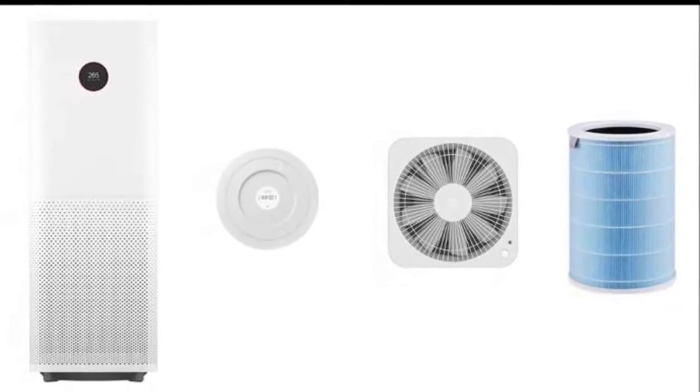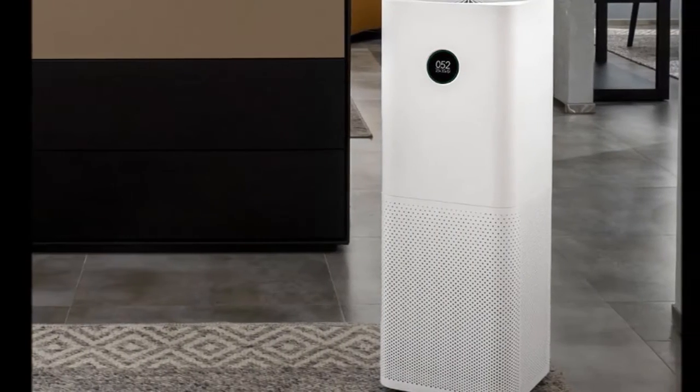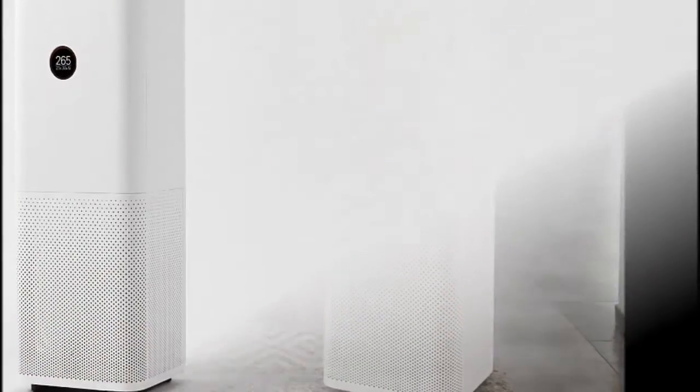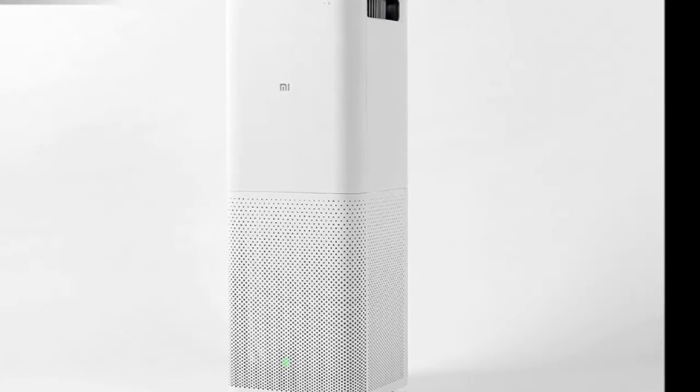It weighs in at 9.7 kilograms. The Mi Air Purifier Pro has a Clean Air Delivery Rate (CADR) value of 500 cubic meters an hour, compared to the 310 cubic meters an hour on the smaller model.